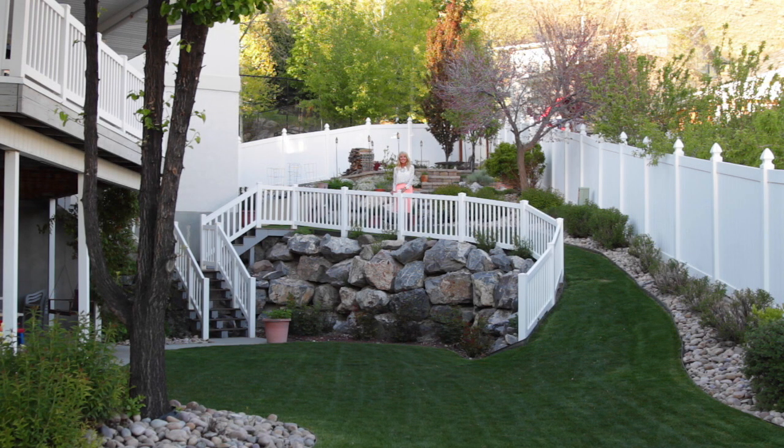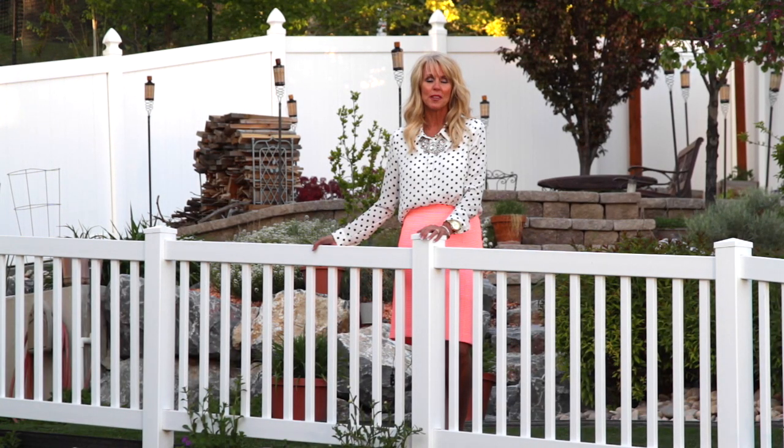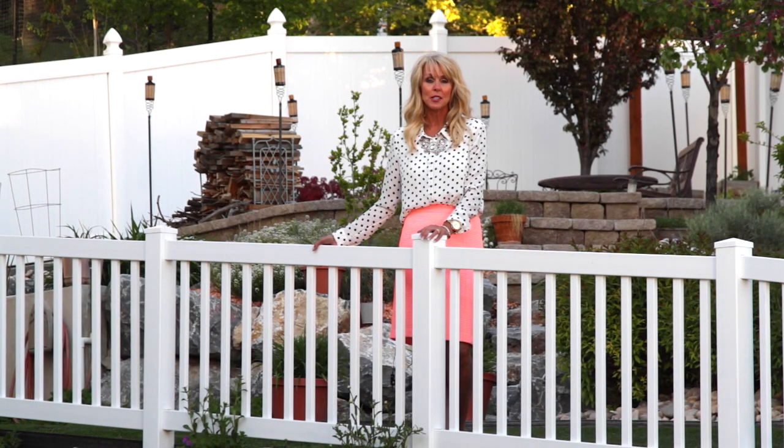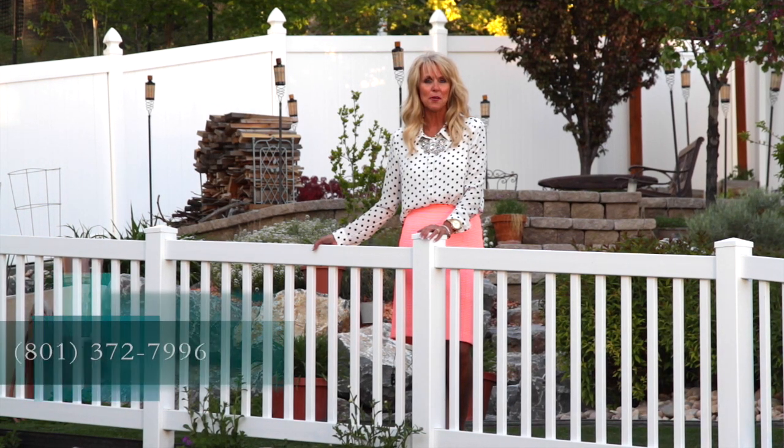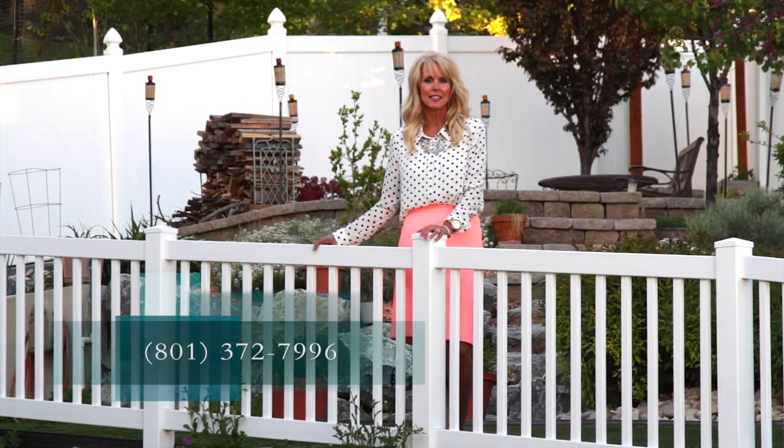This fully fenced backyard is like your own private retreat. It features a fire pit, a beautiful rock wall, garden areas, and two covered patios. This is a gorgeous home with its original owners — a perfect place for entertaining and family gatherings. It's definitely one you're going to want to see for yourselves. Call me today at 801-372-7996.